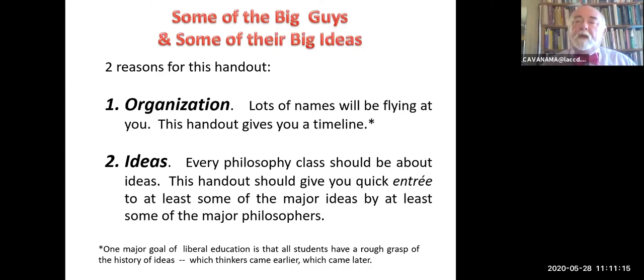I do this for two reasons. One is for organization. Back when I was a student, my professors were always throwing out names—it was kind of overwhelming. So one of the things I've done with this handout is to give you a chronological listing of names from the Greeks, the ancients, through the medievals, through the early moderns, and to the moderns. That will allow you some kind of framework in which to hang what would otherwise be a completely overwhelming torrent of philosopher names.